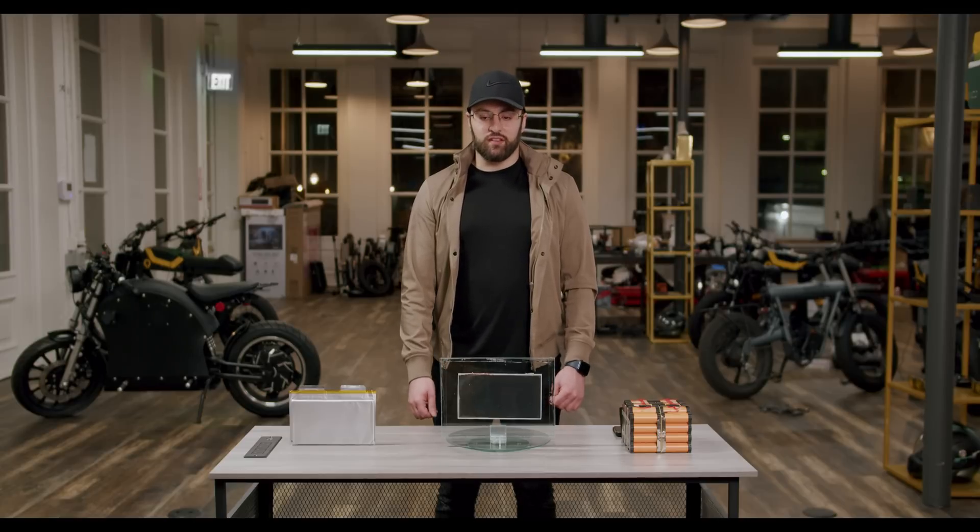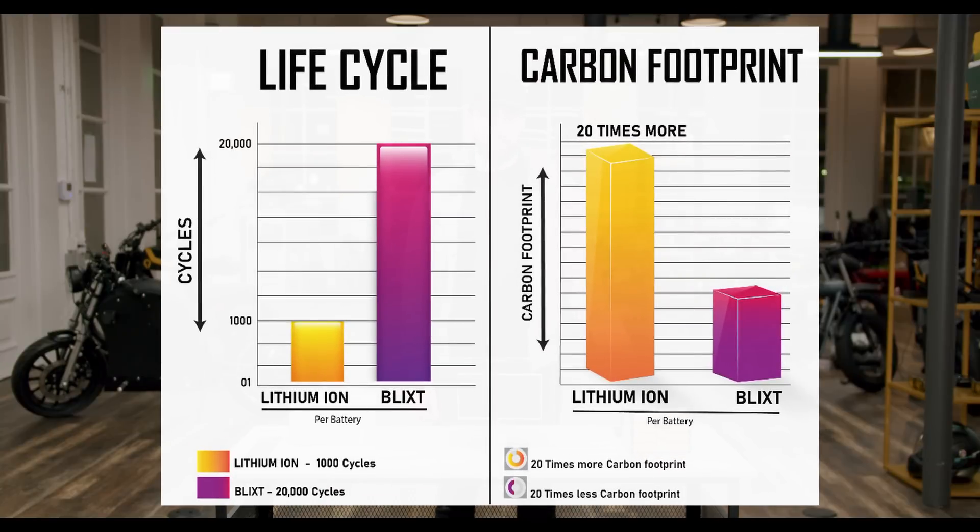Secondly, is the longevity of the life cycle. Lithium-ion battery packs have a charge-discharge cycle of close to a thousand charges and discharges. Graphene batteries, on the other hand, have closer to 20,000 charge-discharge cycles — that's a 2,000% increase from lithium-ion.